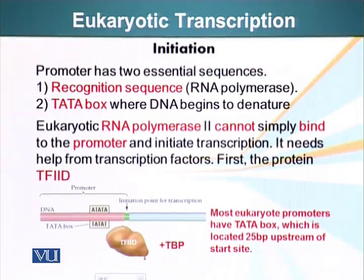First of all, the promoter has two essential sequences: a recognition sequence where RNA polymerase binds, and a TATA box where the DNA begins to denature. The TATA box, as the name implies, is a region of DNA rich in the nucleotides T and A, and it is about 25 base pairs upstream of the start site where transcription will begin.